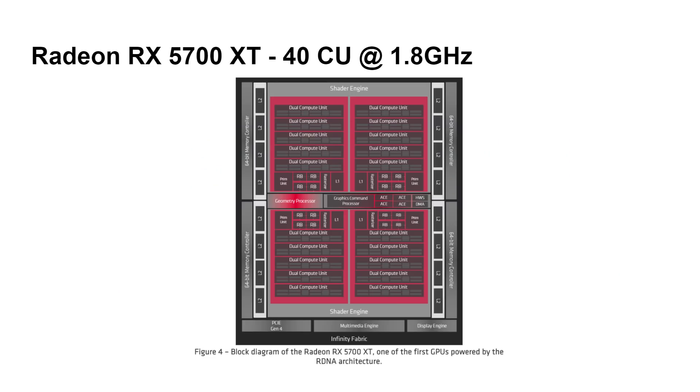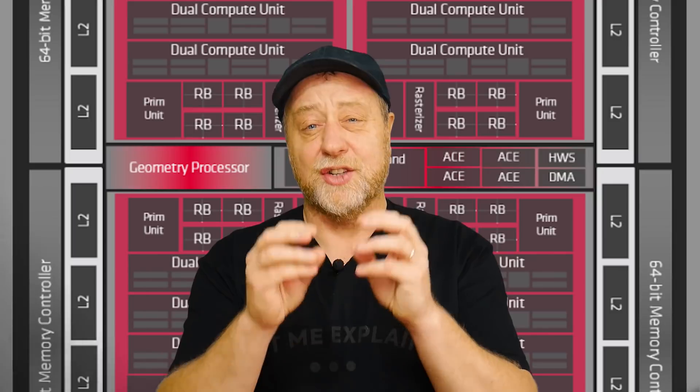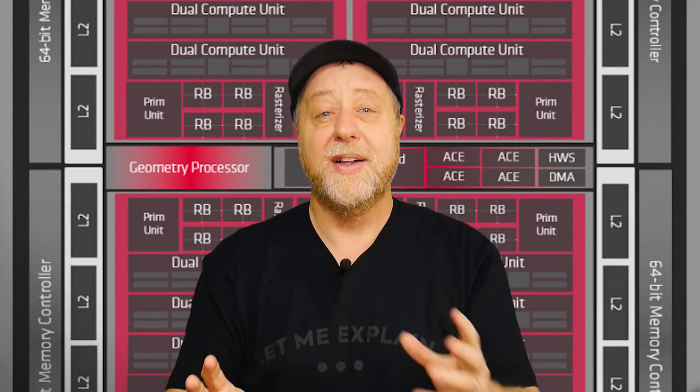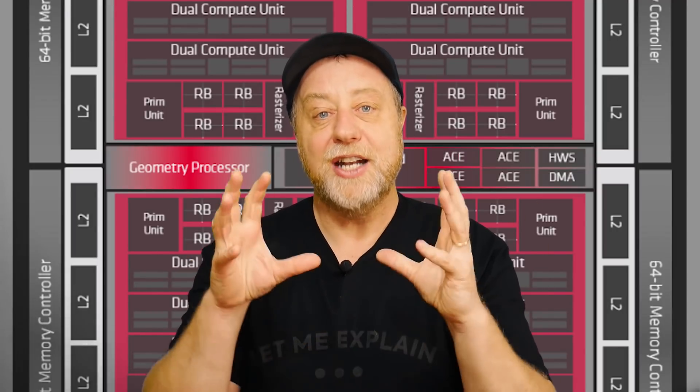The Radeon RX 5700 XT comes with 40 compute units divided into shader engines. There are four shader engines, and each has five dual compute units, so that's 10 compute units per shader engine and 40 in total. Things like rasterization happen within each shader engine, while the geometry processor and graphics command processor are shared across all four shader engines. The architecture is hierarchical: the dual compute engine expands into shader engines, which expand into the full processor — everything is interlinked.